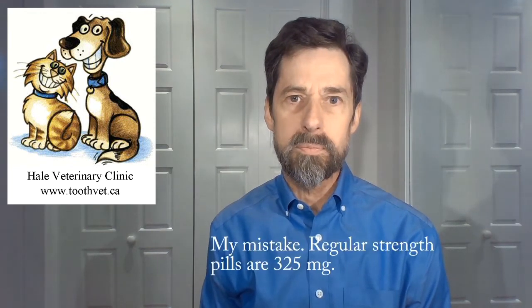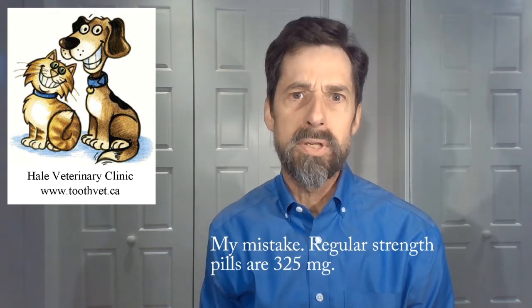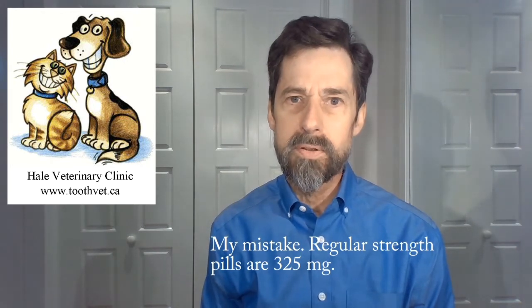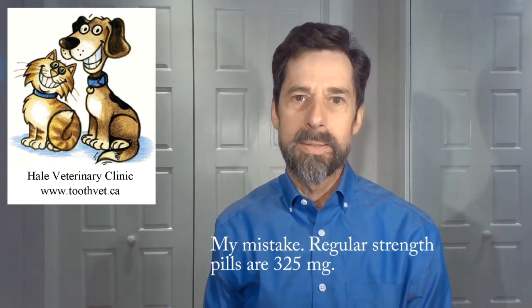One of the challenges with using acetaminophen is it doesn't come in a wide variety of sizes. We have a few options to choose from, but it may be difficult to dose just the right amount. For instance, the Tylenol brand in regular strength is 325 milligrams, which would be good for a 32.5 kilogram dog — roughly 30 to 35 kilograms. Those tablets are round and unscored, so they would be very difficult to break in half if we had a 15 kilogram dog.